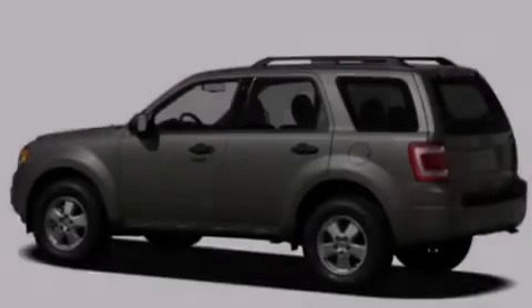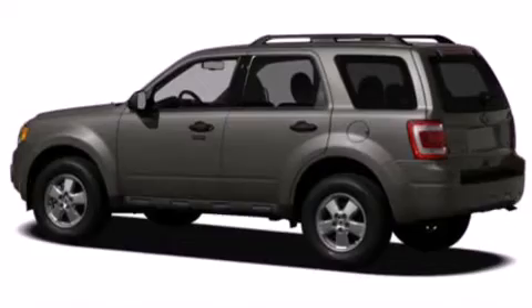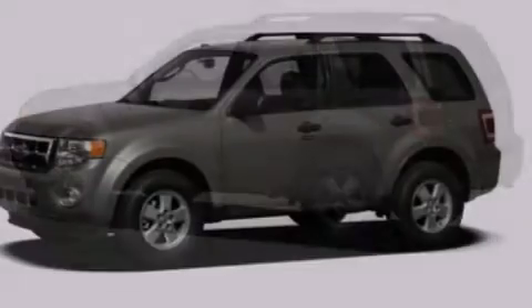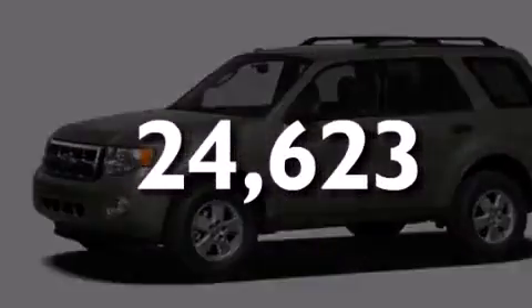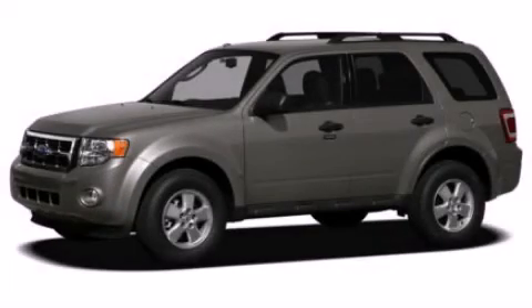Front fog lights, dusk-sensing headlights, an anti-lock braking system, and this vehicle has less than 25,000 miles. Call or visit us right now and arrange your test drive today.